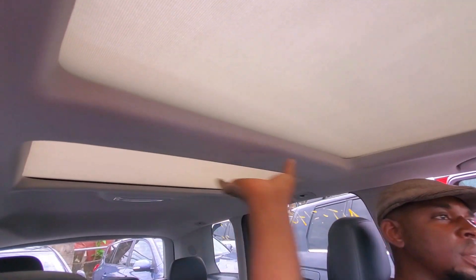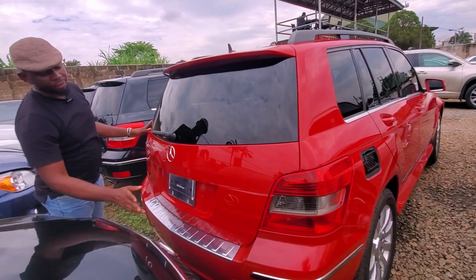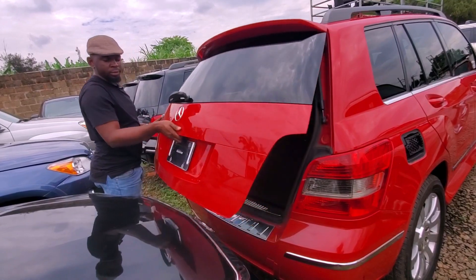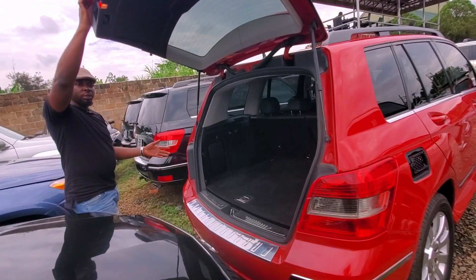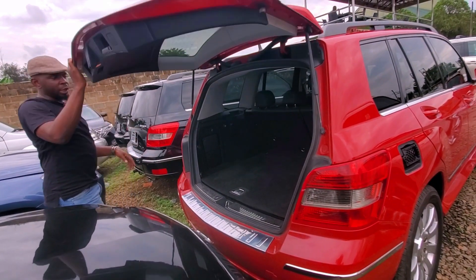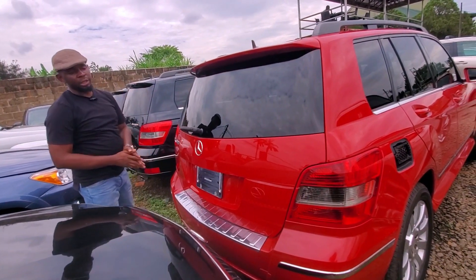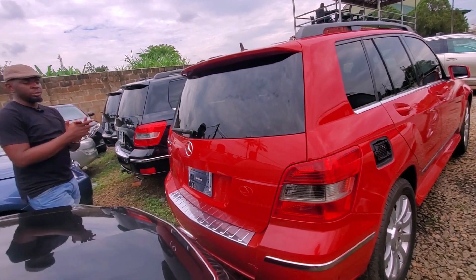It has two cup holders. The mileage is 167,000 kilometers. It has a panoramic roof — you can actually open it. But this doesn't have the power boot button, so you open and close the trunk manually, because it's a basic option, not like the full options that have buttons.